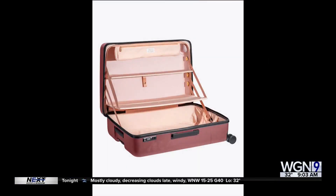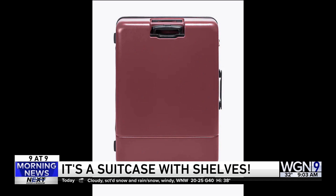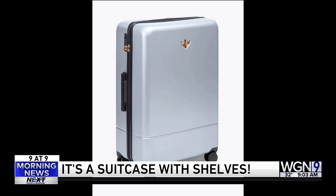All right, number eight. Here's something to make your summer travel a whole lot easier. It's a suitcase with built-in shelves. It's from a company called Royce & Rocket, which was created by a mother-daughter duo. That's cool. They were talking about packing and unpacking for trips when they thought of the idea.